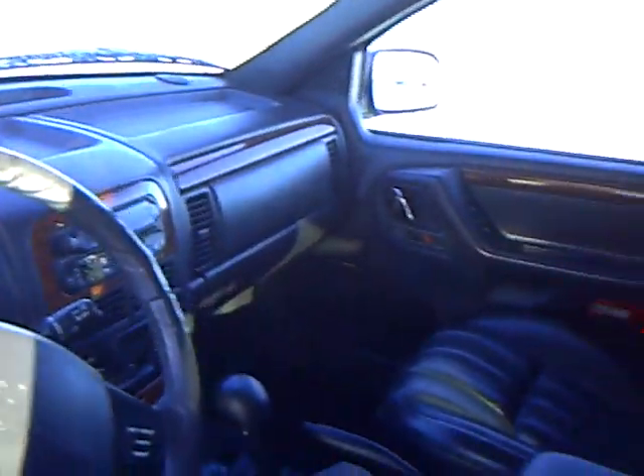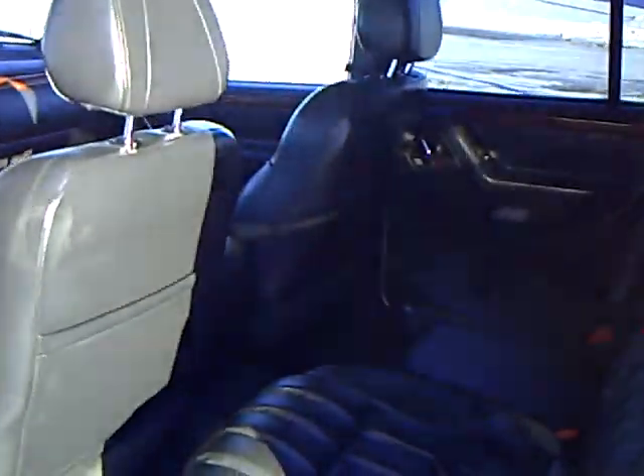So real nice rig — the leather is in very good condition as you can see. Tilt wheel, cruise, so all the amenities that you want. It does have the sunroof.